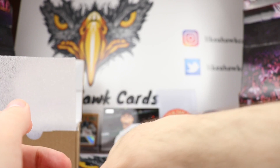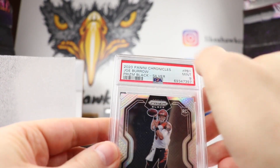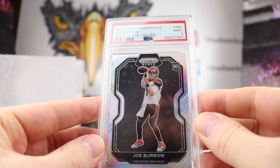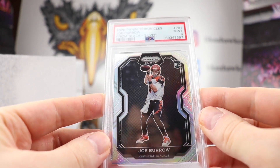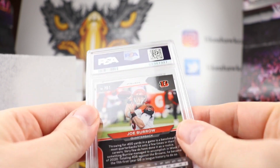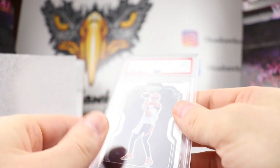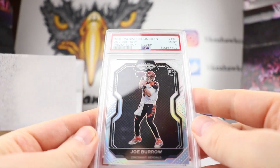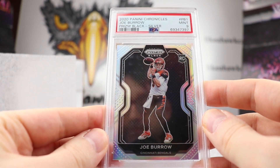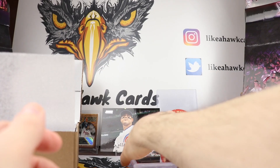Next up, perfect for this weekend, we have a 2020 Chronicles Joe Burrow Prism Black Silver. This is not the base, but the silver version — these were the ones you could get in the Chronicles packages. Black cards look kind of cool, and it was nice that you're able to get those within Chronicles. That's a nice card, especially if Burrow goes to the Super Bowl again.